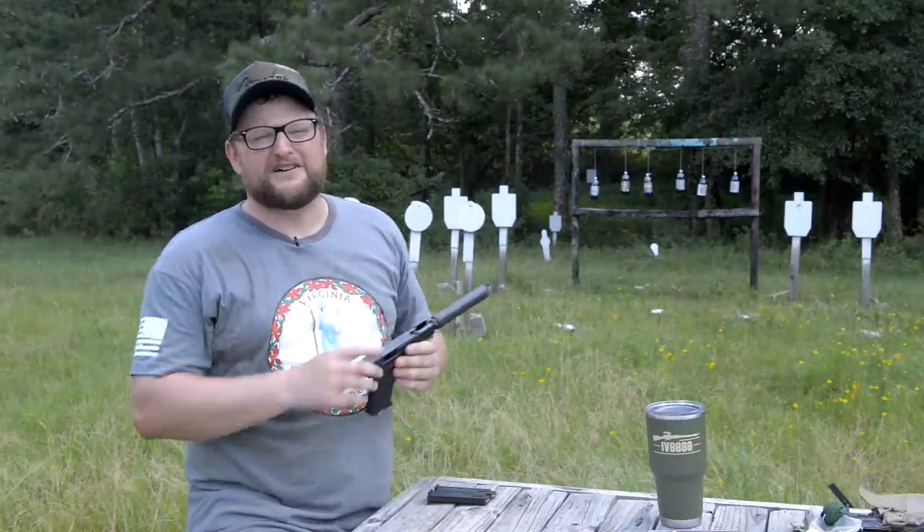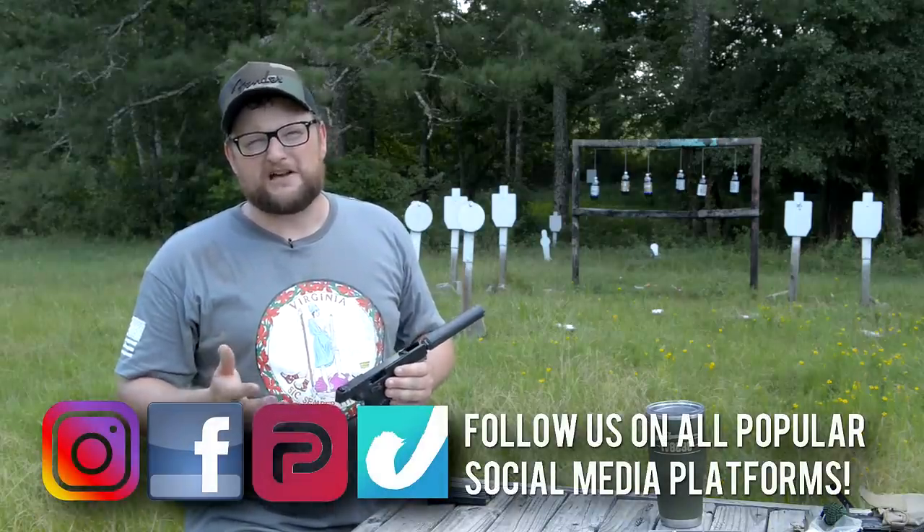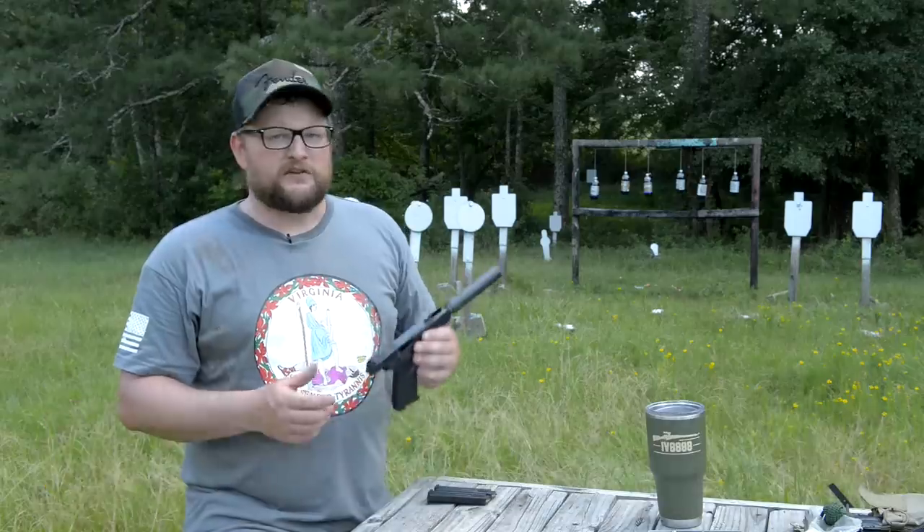Very cool stuff. Welcome back, guys. This is Eric here with IRAC Veteran 88. We hope you're all having a great day, and we want to check out the P17.